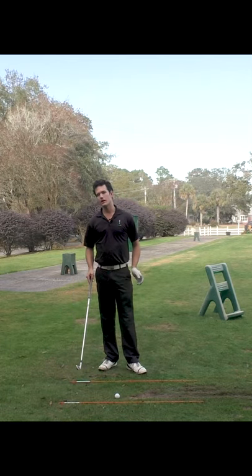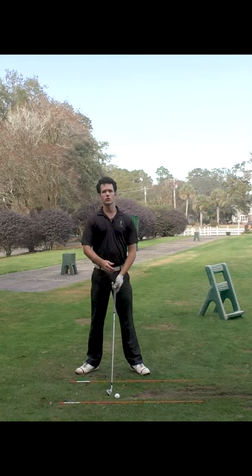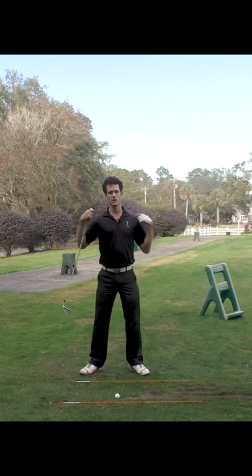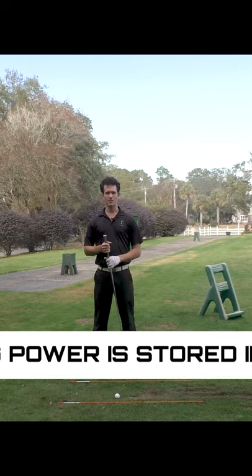What I want you to start thinking about in your golf swing today is how you use your body. The golf swing is a circle, so we store power in a circle. We have the shoulders that turn, we have the hips that turn — those are good examples of storing power in a circle.